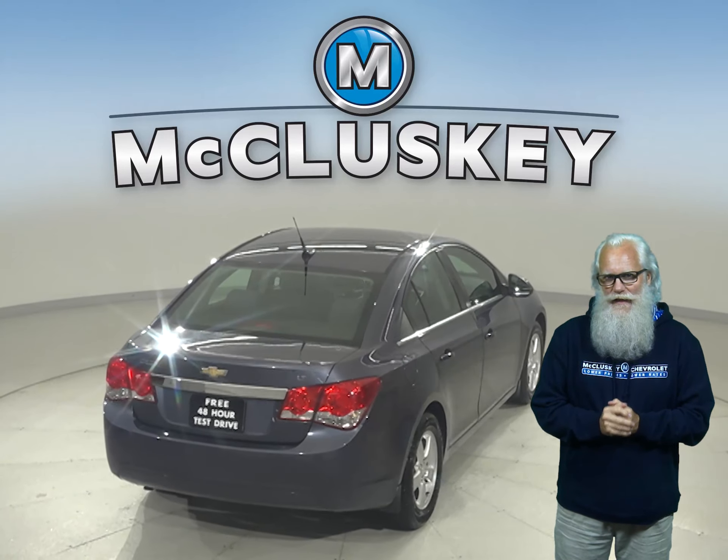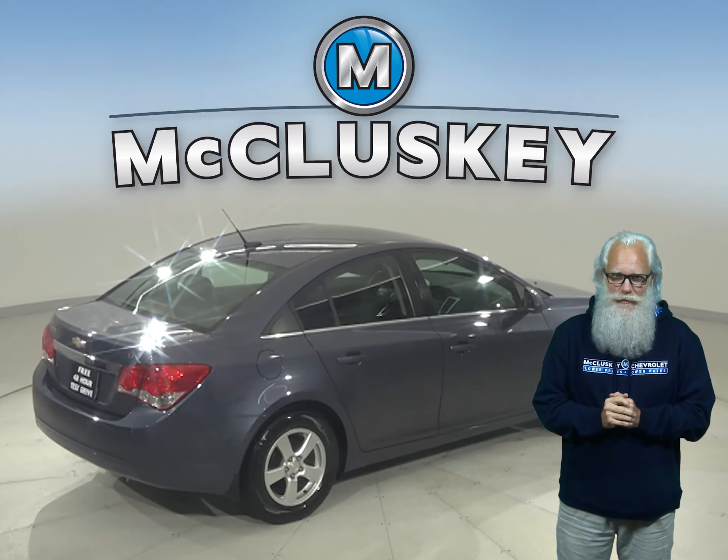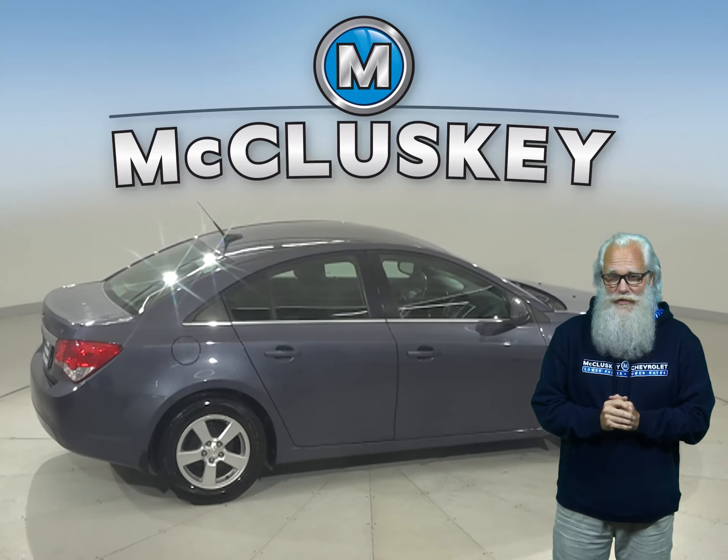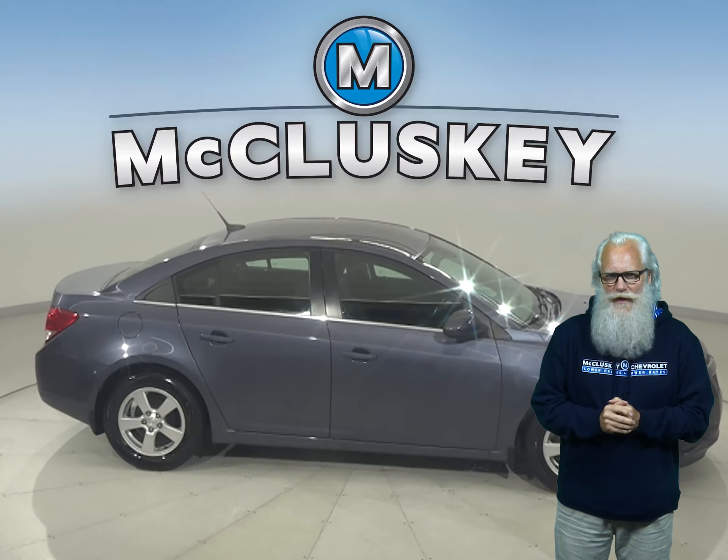This Cruze has an Ecotec 1.4-liter I-4 turbocharged engine with a 6-speed automatic electronic transmission. It can get up to 38 miles per gallon on the highway, making this Cruze an excellent choice for an everyday driver.